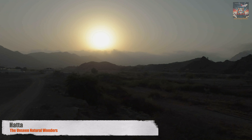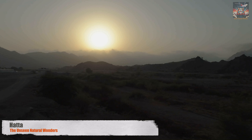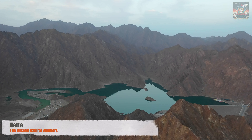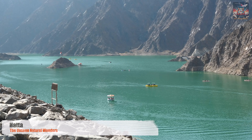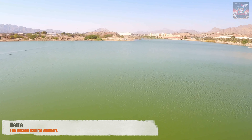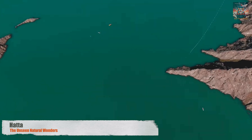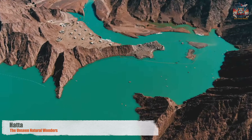Beyond the architectural marvels and the bustling city life, Dubai holds secrets whispered by the wind in the mountains and sung by the waters in the valleys. Welcome to Hatta, a haven of natural beauty and tranquility. Here, the rugged beauty of the Hajar Mountains offers a playground for the adventurous and a retreat for those seeking peace. Hiking trails beckon the bold, while the serene waters of the Hatta Dam invite quiet reflection. Hatta is not just a destination — it's an escape to nature, where every path tells a story of the Earth's ancient past and every vista paints a picture of the UAE's diverse landscapes.